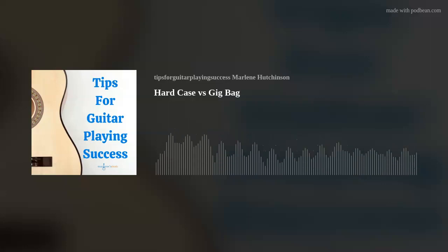Remember, a guitar case's job is to protect the integrity of your instrument so that you can, as I like to say, play on. I hope this episode's tip has helped you to continue expanding your guitar playing skills and knowledge. If you'd like to learn more, please check out the many learning resources available at marlenesmusic.com. Thank you for joining today's podcast. And as I like to say, play on.